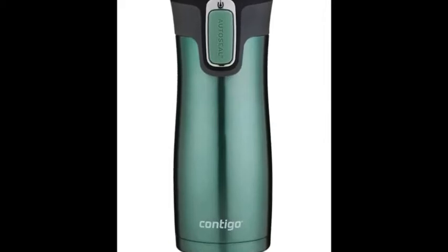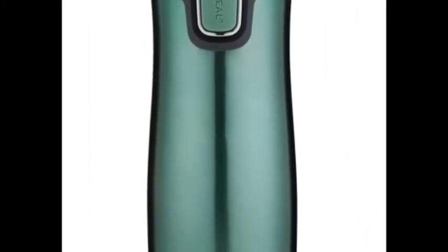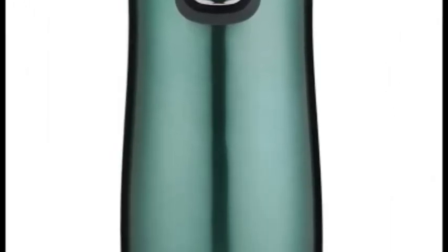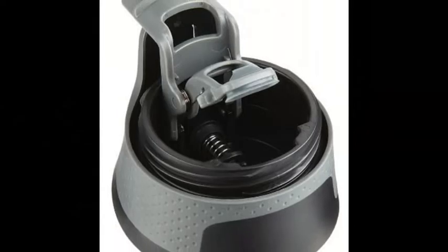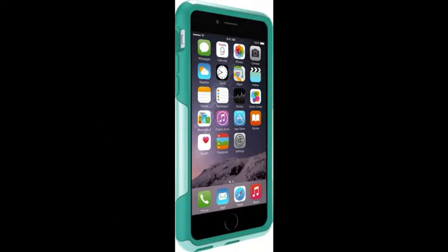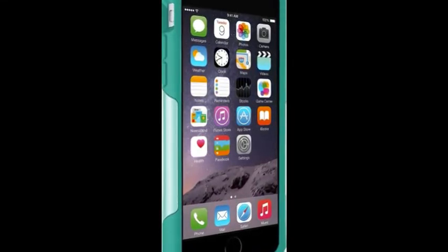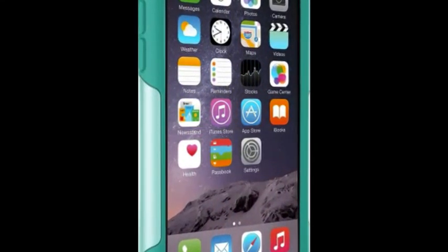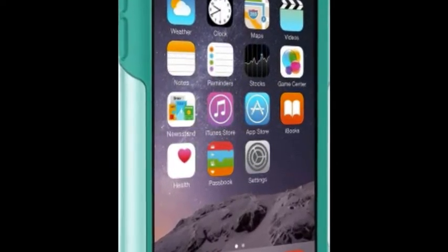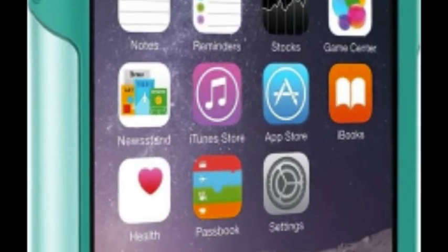29. A vacuum-sealed travel mug that'll stand up to hard knocks. Get it from Amazon for $19.15+. Available in 13 colors and 4 sizes. 30. An OtterBox phone case to withstand the 100 times you drop your phone before 8am. Get it from Amazon for $17.97. Available in 7 color combos.